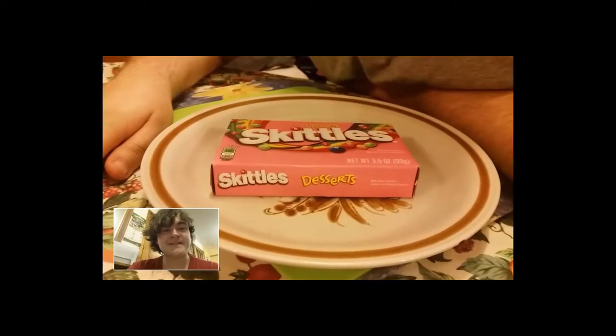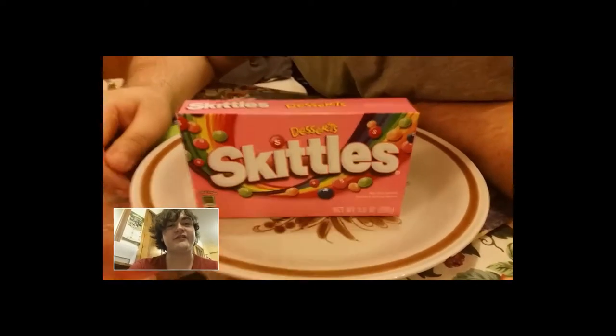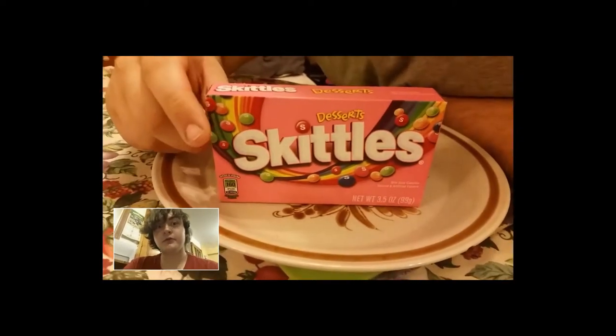Hello YouTube, today on Random Candies - American Candies: Skittles Dessert flavour, and these from my local pound shop.